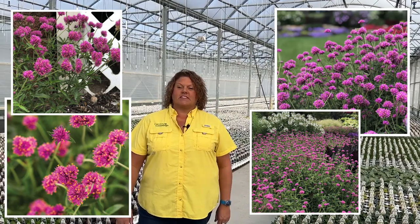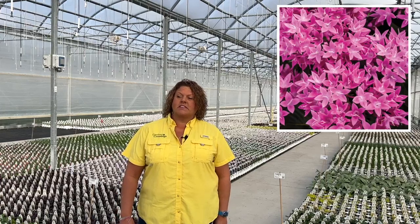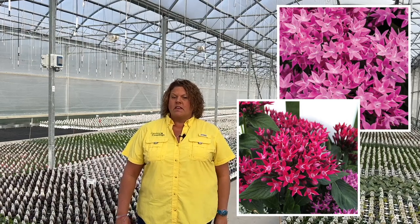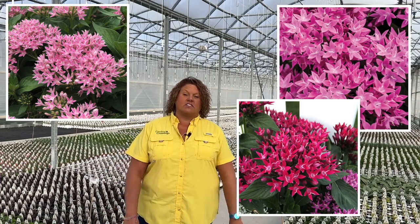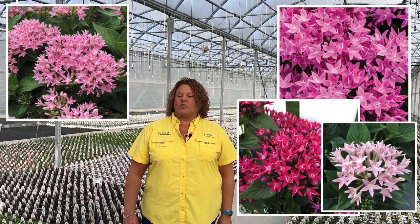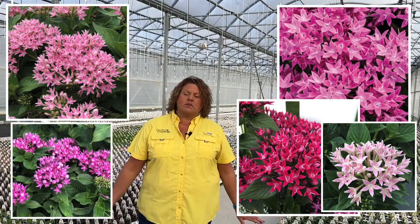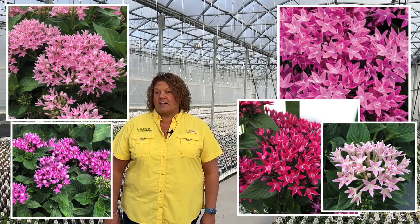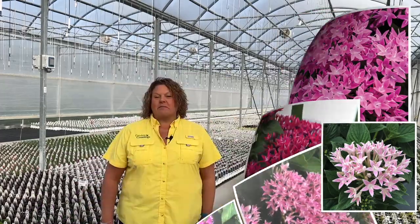Another great deer resistant annual for your planters and your garden beds is Pentas. Pentas are often known as the butterfly plant, with beautiful large clusters of flowers that have star-shaped blooms. They're available in shades of pink, red, and white, so depending on your color scheme there's sure to be a color that fits your container designs. They're continuous blooming all summer long, like full sun to part shade, are drought tolerant, and make a beautiful cut flower as well, standing only about 22 inches tall at maturity.